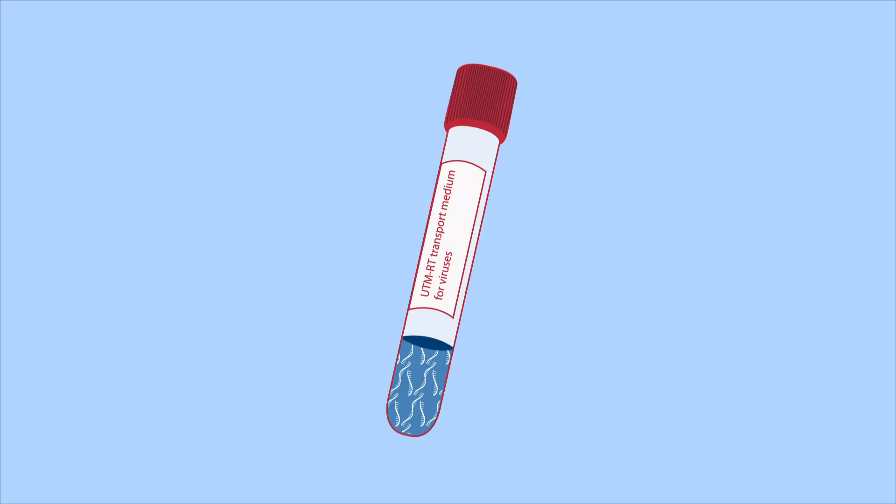Why is this? Because a viral transport media does not preserve RNA, and thus over time the RNA degraded below the size cutoff of a silica column.